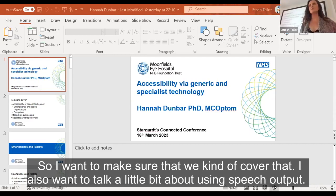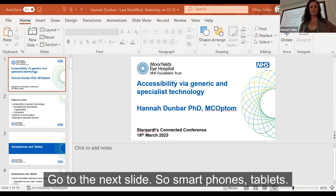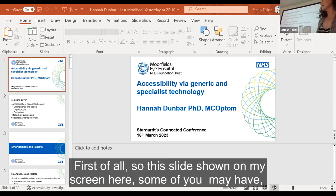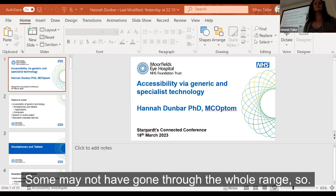I also want to talk about using speech output and then a little more about some of the specialist wearable devices that people ask about quite a lot. So, smartphones and tablets first. These devices will have lots of inbuilt accessibility features, and many people will have explored some but may not have gone through the whole range.